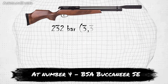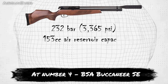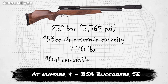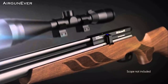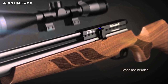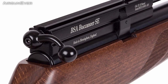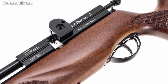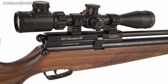At number 4, the BSA Buccaneer SE, made in Birmingham, England. The BSA Buccaneer SE air rifle delivers remarkable accuracy that will please you and astound your friends. The Silentium is BSA's latest and most technologically advanced noise reduction system to date. This clever new design dissipates significantly more sound than ever before through its internal air chambers, suppressing noise expansion up to 82% when compared to standard muzzle report.